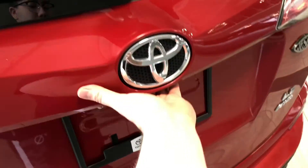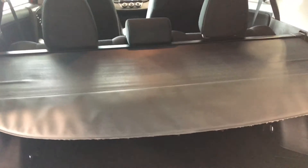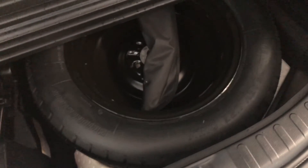To open the tailgate, there's a button right under the Toyota emblem. Taking a look inside, the RAV4 provides plenty of cargo space, and it also comes with this cargo cover. As I mentioned, the rear seats fold down to give you that extra bit of room. We can also look underneath where you will find your spare tire in case one ever goes out on you.